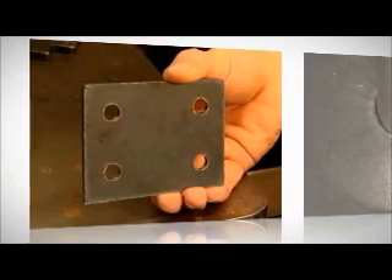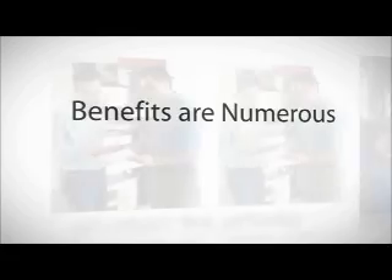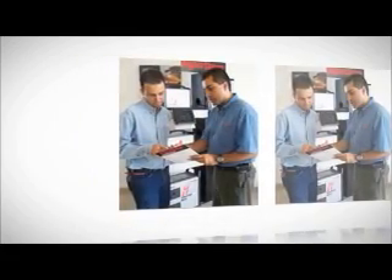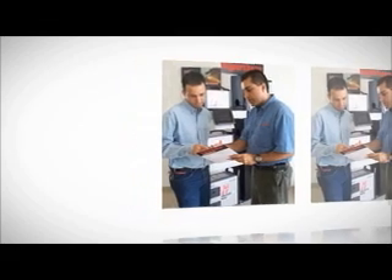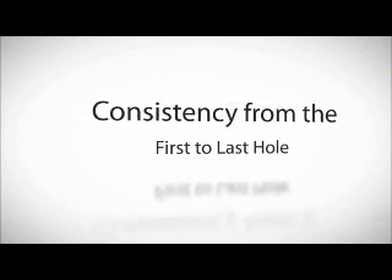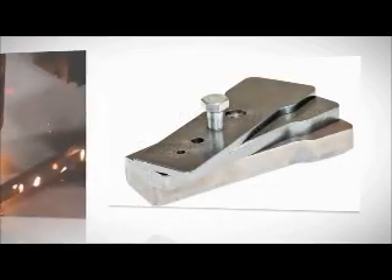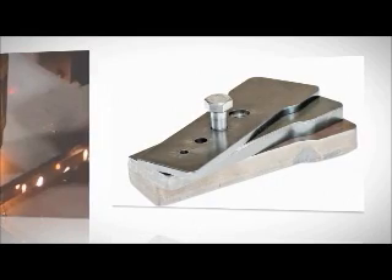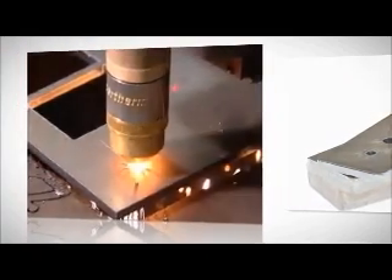The benefits of the patented true hole process are numerous for both the operator and the fabricator. Now every operator, even those with less experience, can cut like an expert since no operator intervention is needed. Fabricators enjoy consistency from the first to last hole, knowing the entire process is automated. Plus, they get the benefits of a more accurate hole cutting process for a fraction of the cost of laser.